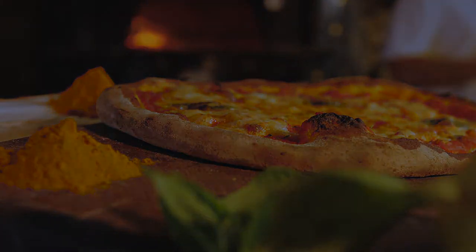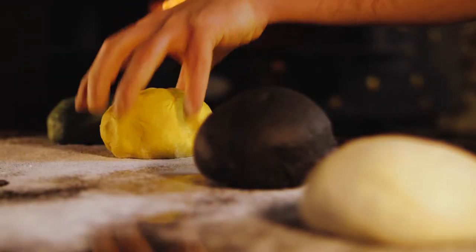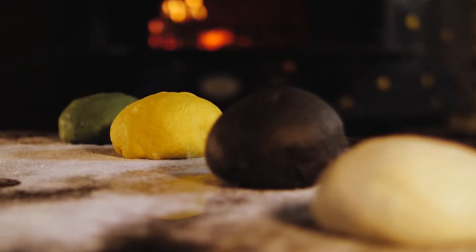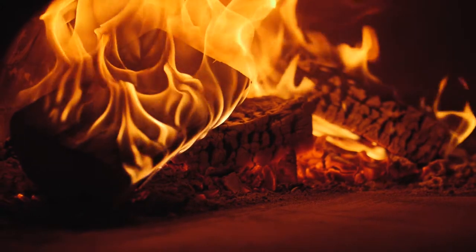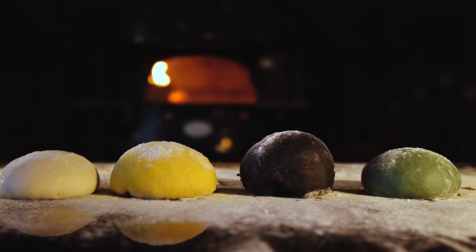We are just at the beginning of a pizza revolution we have been working towards for many years, where superfood ingredients enable the seamless and automatic connection between you and your everyday pizza.